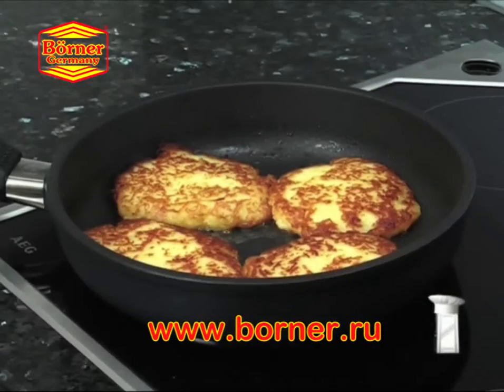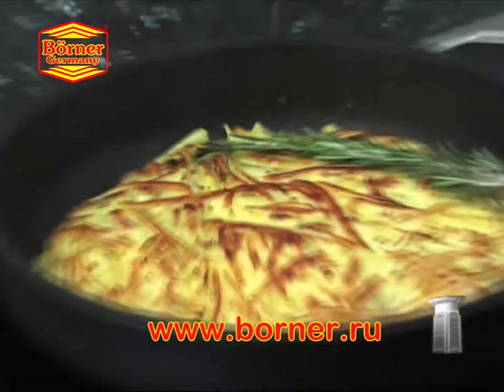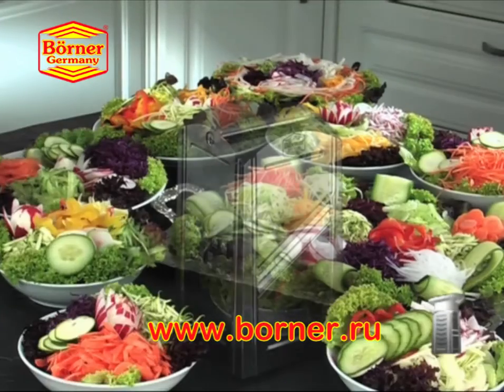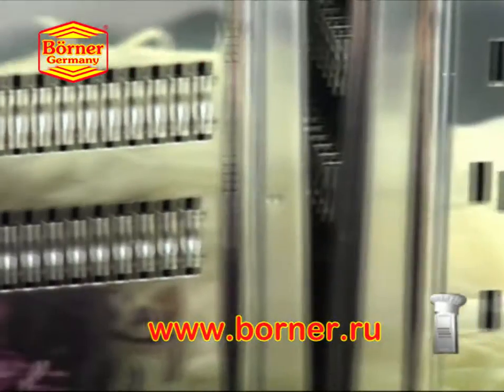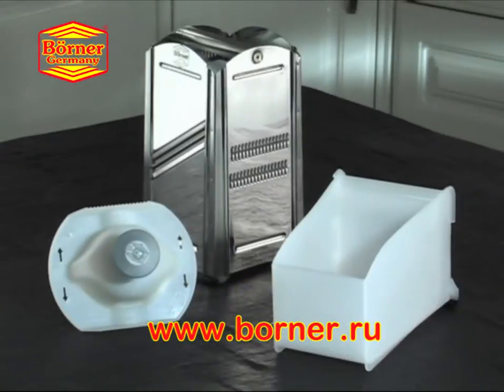Serve homemade potato pancakes, home fries, hash browns, or the world-famous Swiss rösti, plus thousands of salad varieties with the new CombiChef. CombiChef 4-in-1 with integrated food catch-all bowl and the original Borner safety holder — a masterpiece in functionality and design.